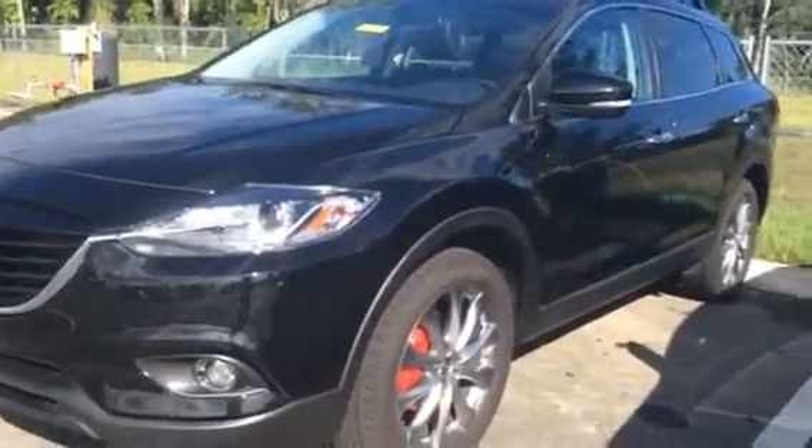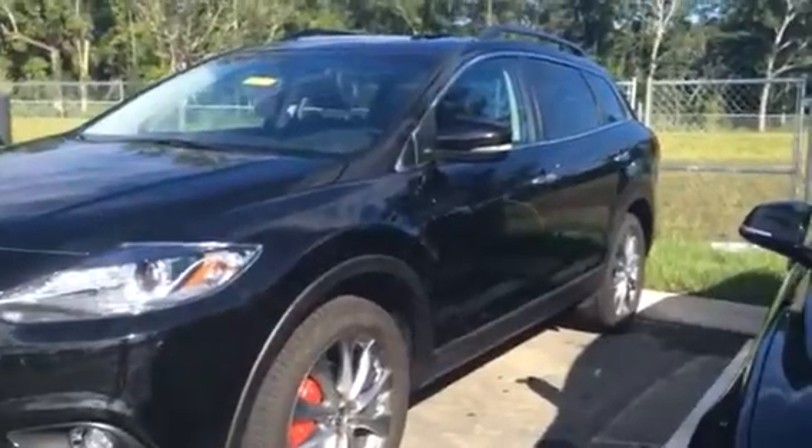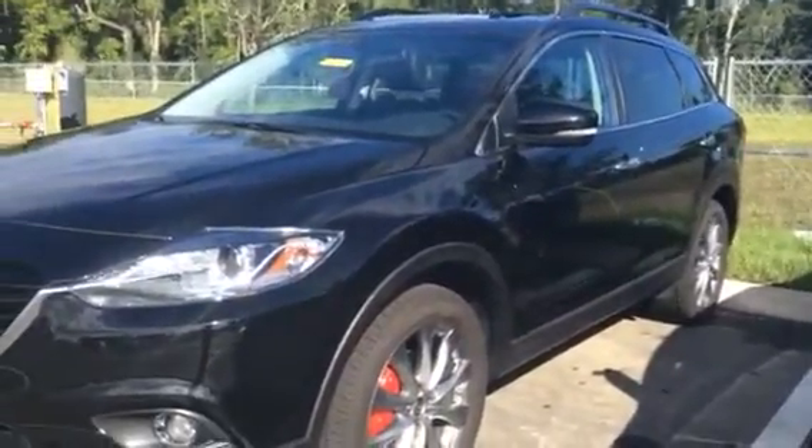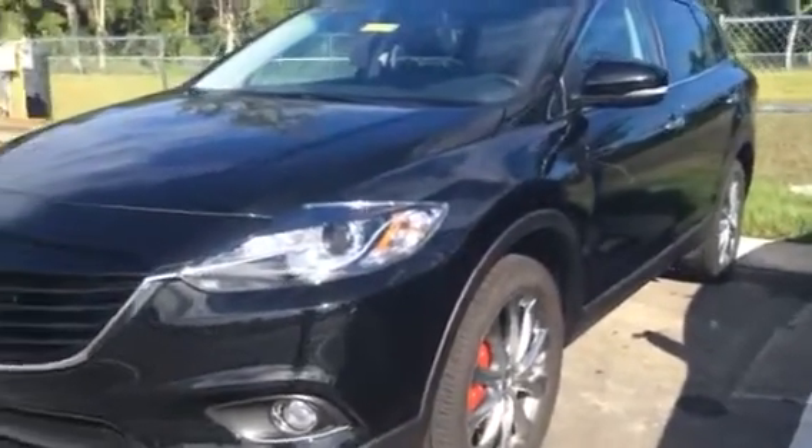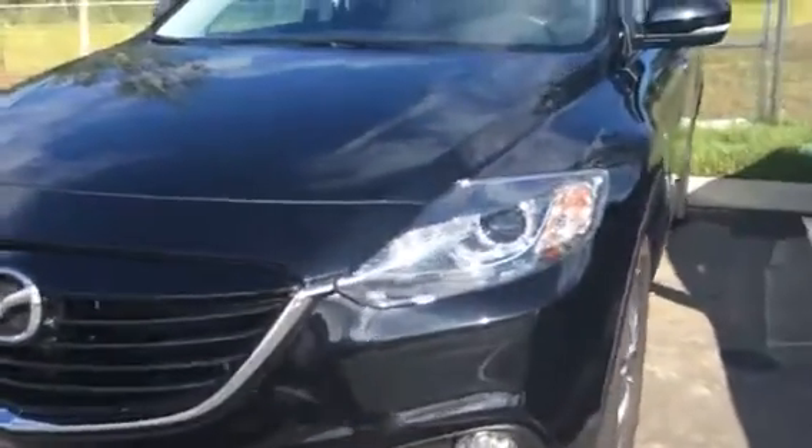Good morning Tom. My name is Jessica. I work for the BMW Porsche of Ocala and I am responding to your inquiry of the 2014 Mazda CX-9 Grand Touring SUV. I am making this video especially for you.